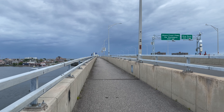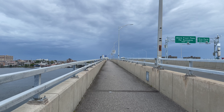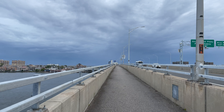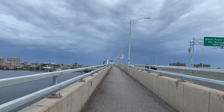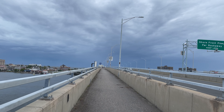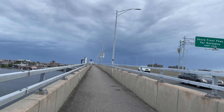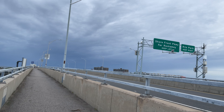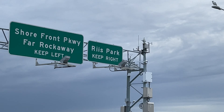Now this is a free bridge — it does not cost you anything to walk over. You can walk over from Broad Channel to the Rockaways or from the Rockaways to Broad Channel. And at Broad Channel, you can catch the A train back to Manhattan, which would only be $2.75 to the Empire State Building.